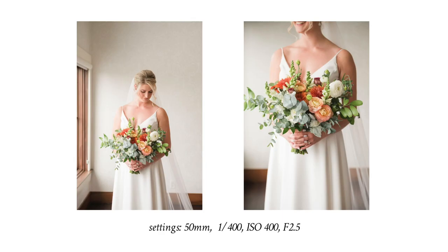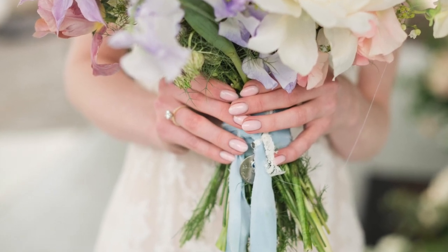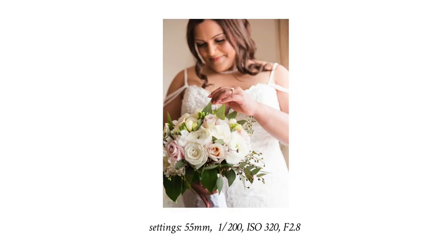Then I'll hand the bouquet to her and take photos of her just holding it and looking at the camera. It's also nice to ask her to look down at her flowers — I can focus either on her face or on the bouquet. Then I'll take some close-up images of just the bouquet — horizontal, vertical — and I'll zoom in to photograph the bride's hands holding the bouquet, making sure to capture her engagement ring. You can also ask the bride to interact with the flowers, touching them while looking down.